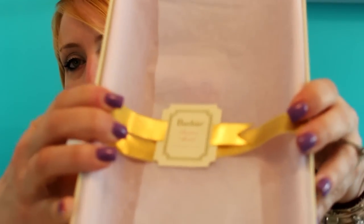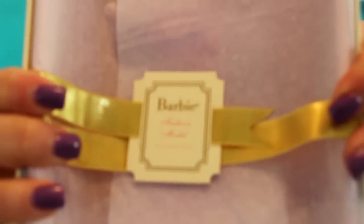On this one — this one isn't as rare; there were 10,000 of these made worldwide, so not too incredibly rare. Let's get her out of the box! I already peeked at her. She's in this tissue paper with a gold ribbon and a little label — it's just so pretty. I'm going to open up the tissue paper.